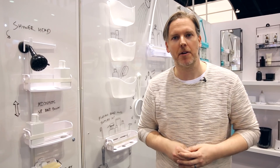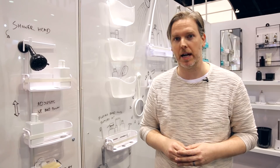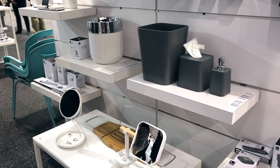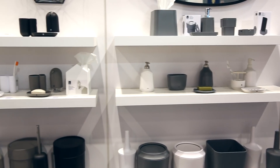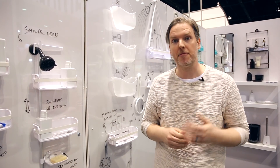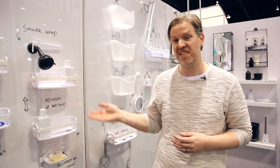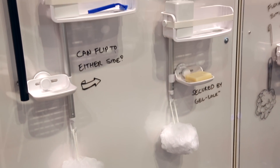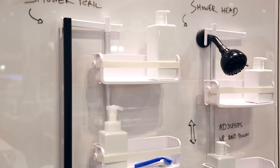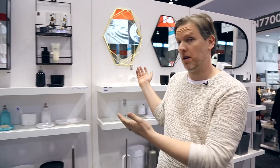Umbra is a company that I've admired for quite a while, not only because of the functionality of their products but for all of the design aspects which they incorporate into everything that they make. Some of you might recognize that shower caddy behind me from my bathroom makeover video, however I saw some of these other shower caddies and perhaps it's time to upgrade. Not only do they have amazing shower and bathroom products, they have well-designed functional products for the entire home, so if you're looking to upgrade why not consider Umbra.